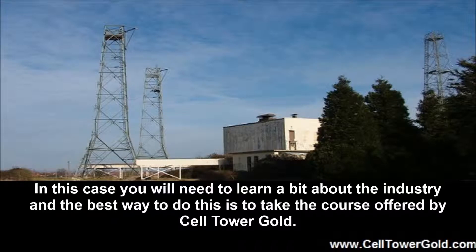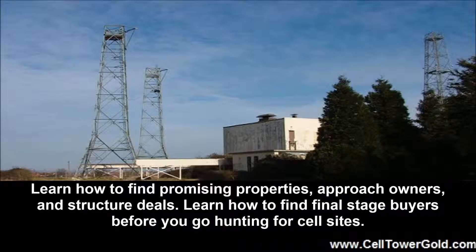In this case you will need to learn a bit about the industry, and the best way to do this is to take the course offered by Cell Tower Gold. Learn how to find promising properties, approach owners, and structure deals. Learn how to find final stage buyers before you go hunting for cell sites.